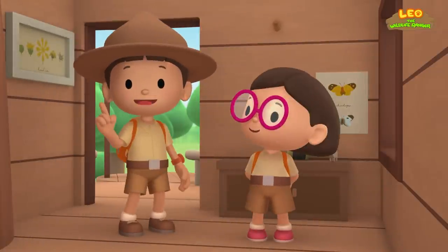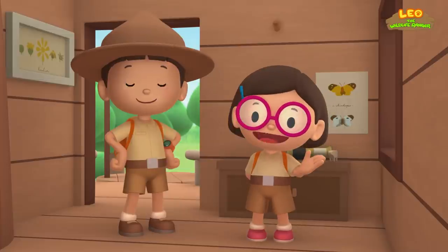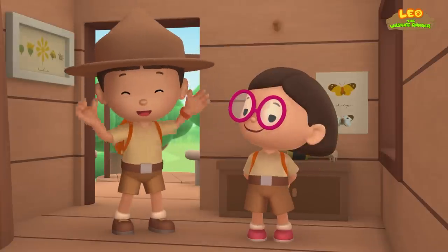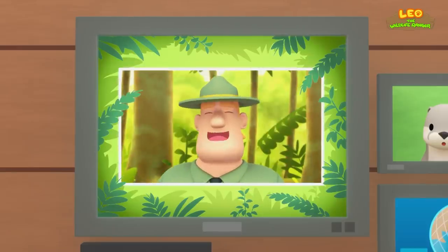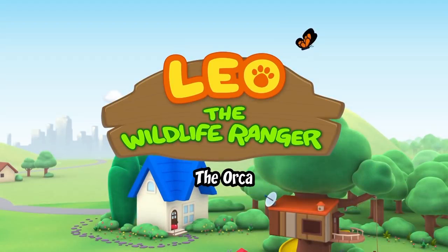Today we found a baby smooth-coated otter in our garden. We learned that the smooth-coated otter lives in places with lots of fresh water and greenery, so we went to a river by the forest and found its family. Good job, children — you did it! You are amazing wildlife rangers.